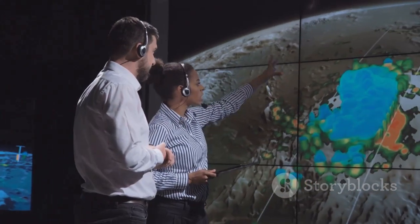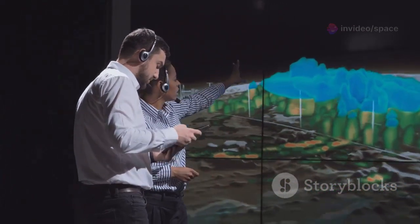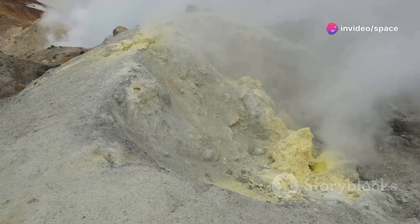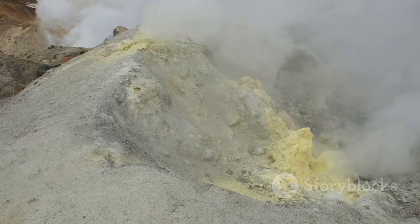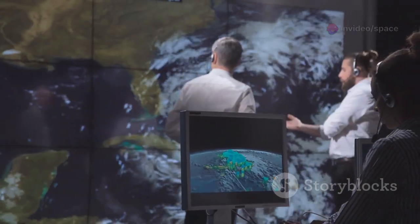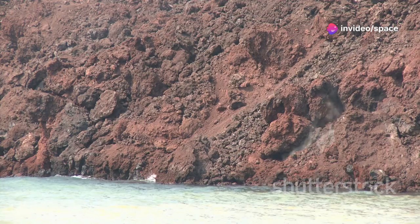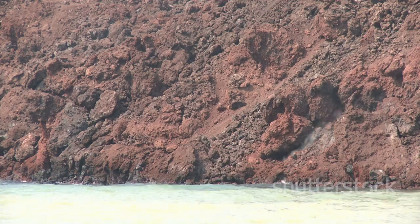The data from these instruments is helping scientists understand the inner workings of Axial Seamount. By analyzing patterns and anomalies in the data, researchers can piece together a detailed picture of the volcanic processes at play. They can track the movement of magma beneath the surface, monitor the release of gases, and even predict when the next eruption might occur. This information can also be applied to other underwater volcanoes, advancing our overall knowledge of volcanic activity worldwide.